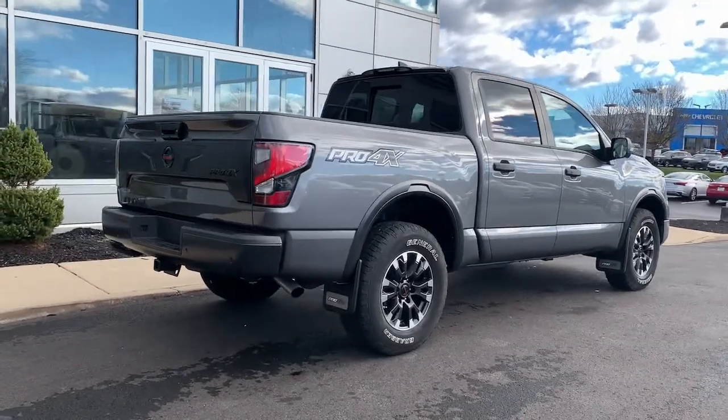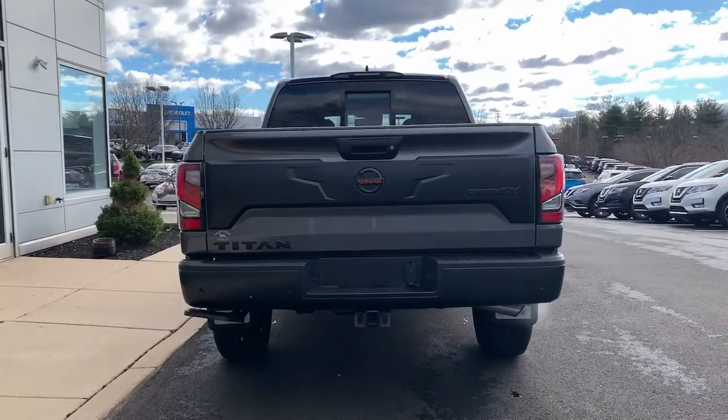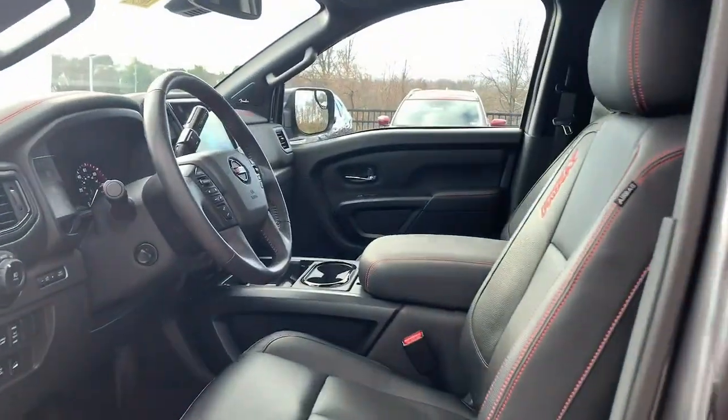You don't have to give up comfort to get capability. This luxurious Titan offers the best of both worlds. Our team will give you an outstanding test drive experience — stop in today.